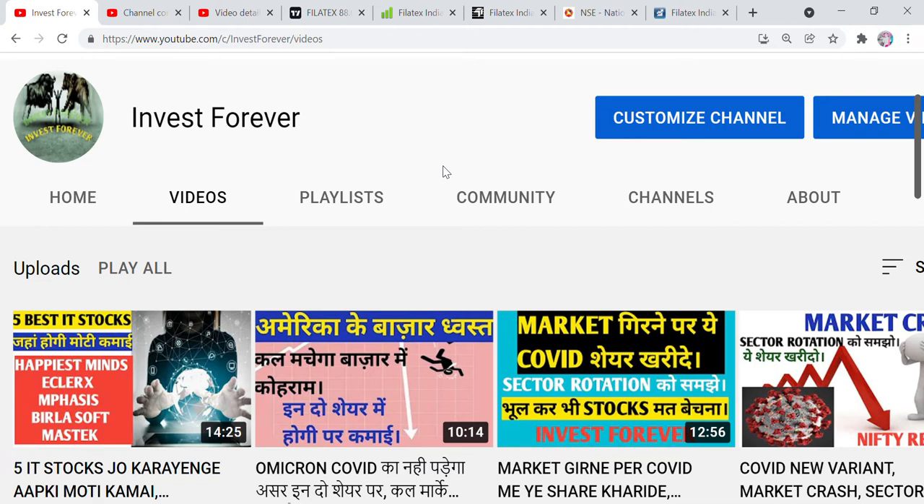Before the video, I will request you to subscribe to our channel, Invest Forever, and share with family and friends so that you get updates on a daily basis. If you want to buy or sell based on any recommendations, please consult your financial advisor yourself. And hit the bell icon below.